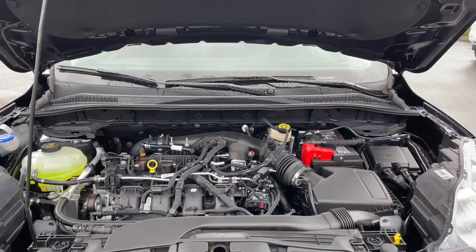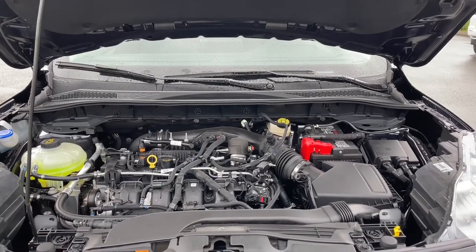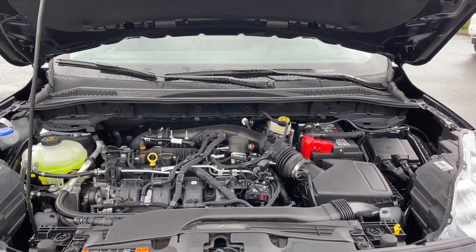This is a 2-liter EcoBoost engine. It's paired with an 8-speed automatic transmission and it's all-wheel drive. Let's have a look inside.